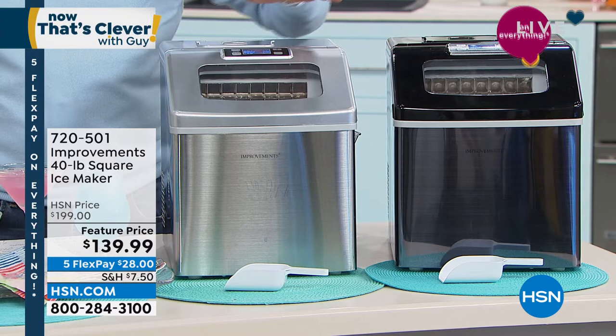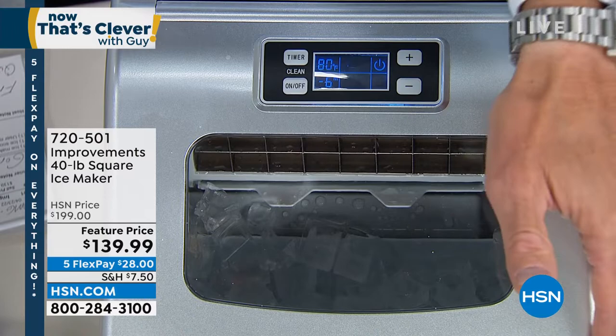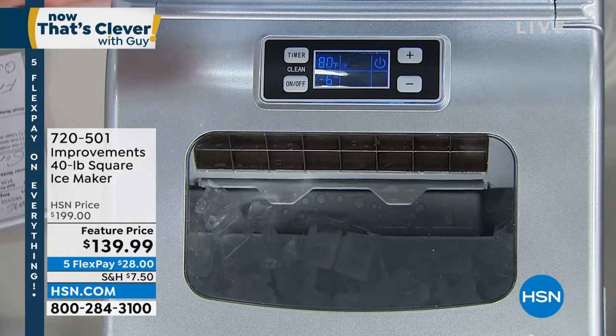It is the largest capacity of all our ice machines. When I want ice, I want a lot of it. The ice sits right inside — there's your little tray. Your ice will never look better. Your ice will never taste better.